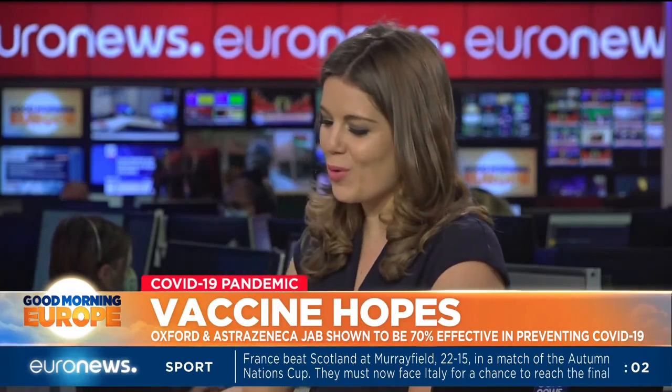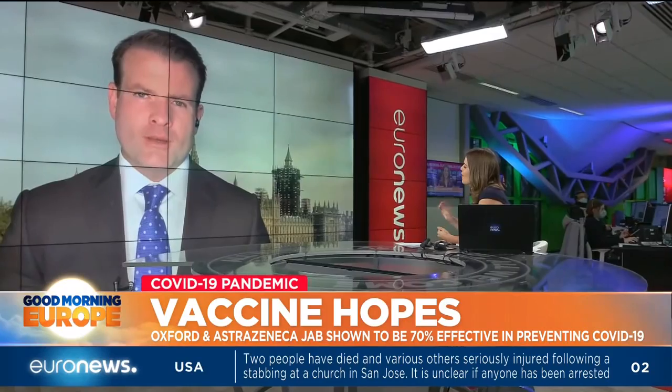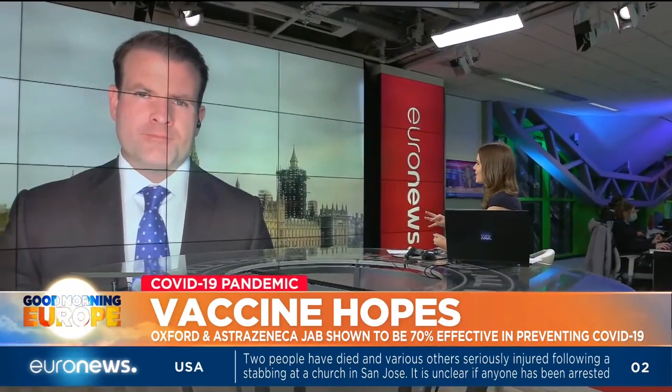Let's get the latest from our correspondent in London, Tyg Enright. Tyg, great to talk to you this morning. Lots of people will be delighted on hearing this news. Just talk us through the very latest and how it is that this vaccine is supposed to work.